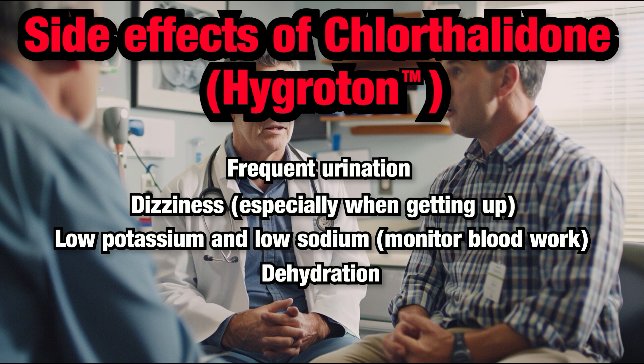Dehydration: Because Chlorthalidone increases urination, it can lead to dehydration. Symptoms of dehydration include dry mouth, excessive thirst, dizziness, and reduced urine output.